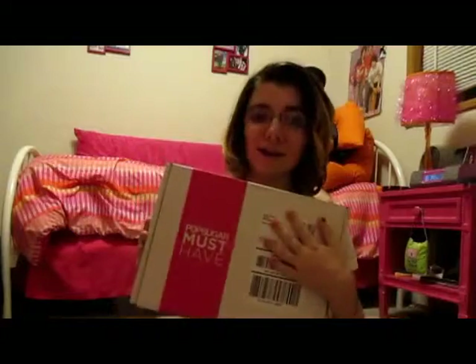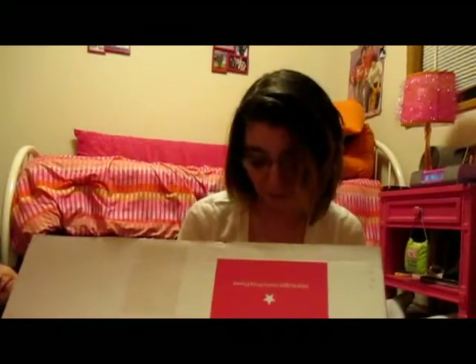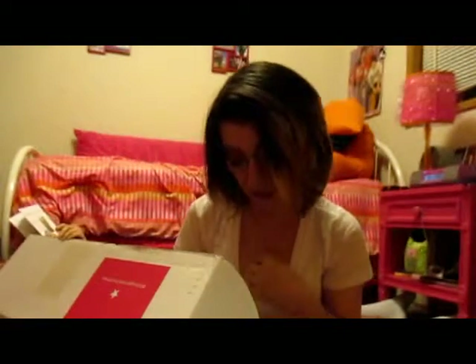Hi guys, so today I am doing another Mom Sugar unboxing! This is the first one of the year — I wait for this email all year. My boyfriend is behind me, he might be in the video. This feels kind of heavy so let's open it. There's a January card listing everything that's in here, and then you open it up and there's always just pink paper inside.